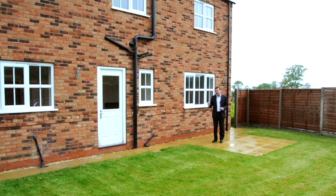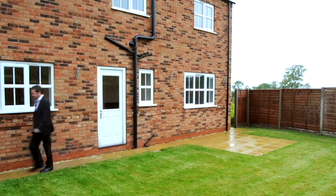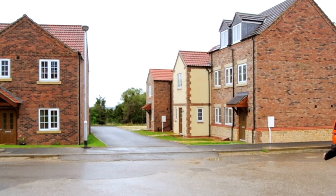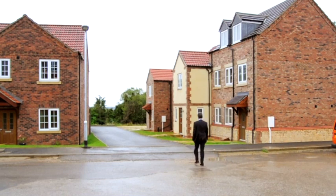What I'm going to show you now is a three-bed, three-storey mews house. The development has a really nice feel, and being in the countryside it's very peaceful and quiet.